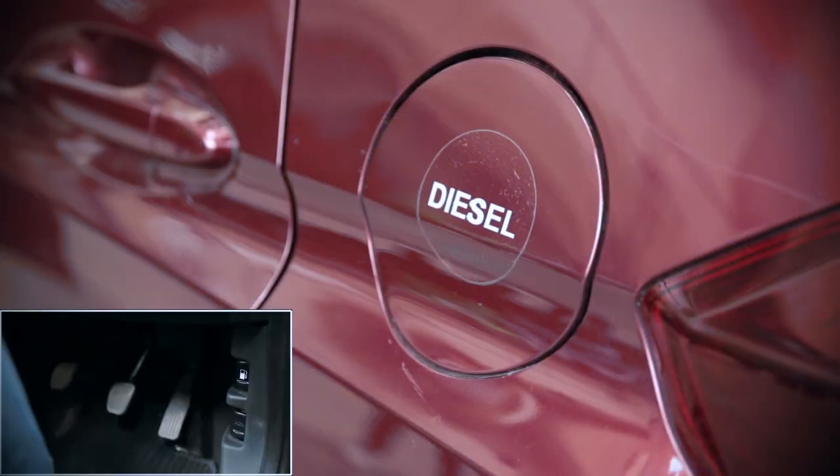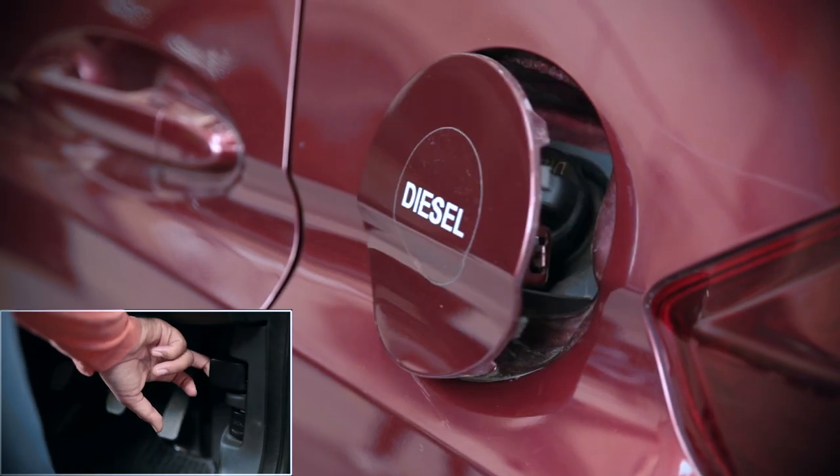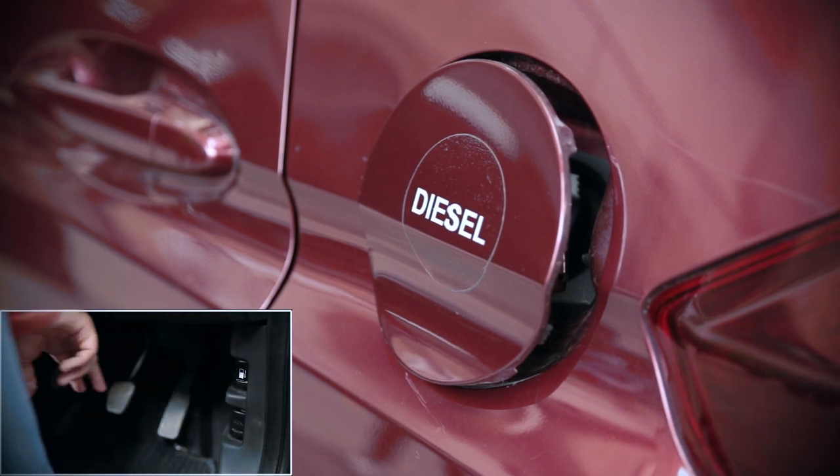The fuel tank lid can be opened by pulling the lever located next to the pedals on the right hand side of the driver's side door.